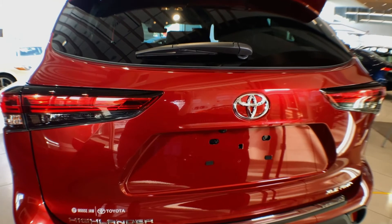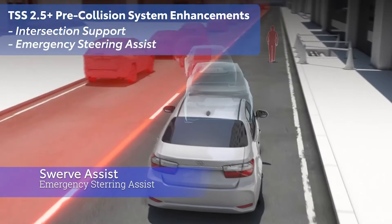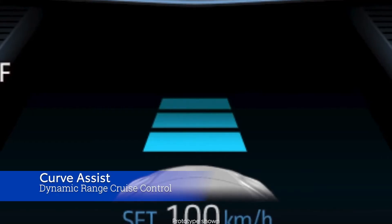Last but certainly not least, all trim levels of the 2021 Highlander come equipped with our updated Toyota Safety Sense 2.5 Plus.